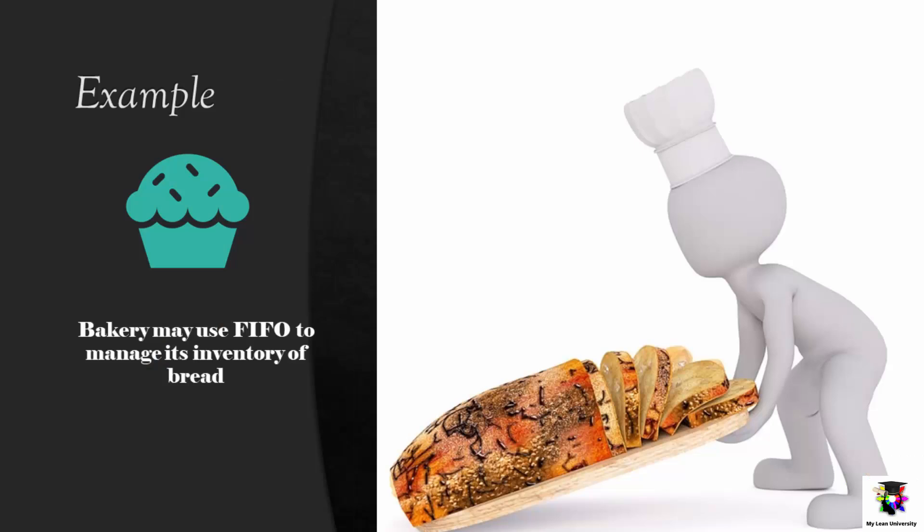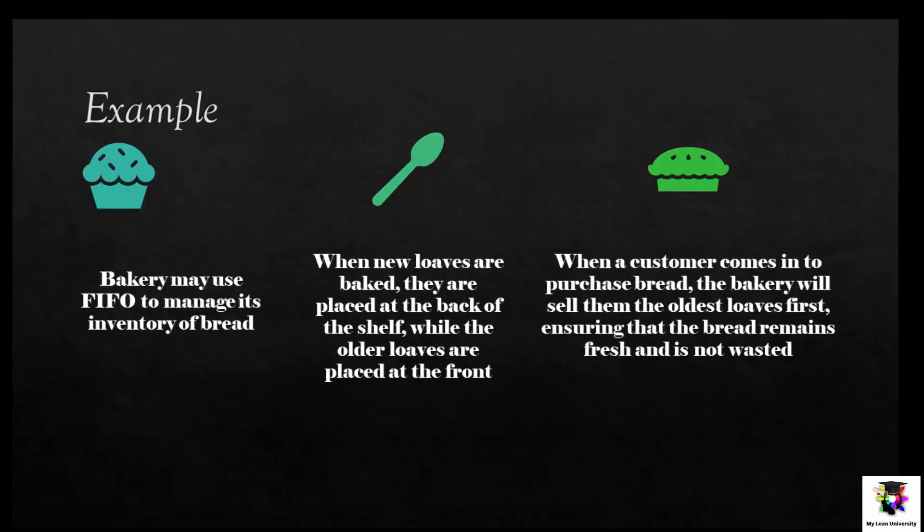For example, a bakery may use FIFO to manage its inventory of bread. When new loaves are baked, they are placed at the back of the shelf while the older loaves are placed at the front. When a customer comes in to purchase bread, the bakery will sell them the oldest loaves first, ensuring that the bread remains fresh and is not wasted.